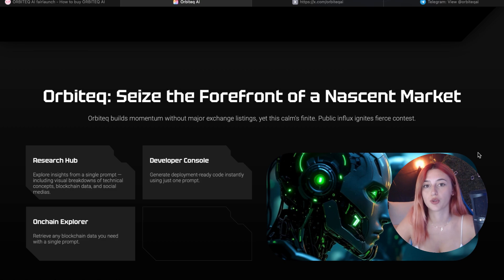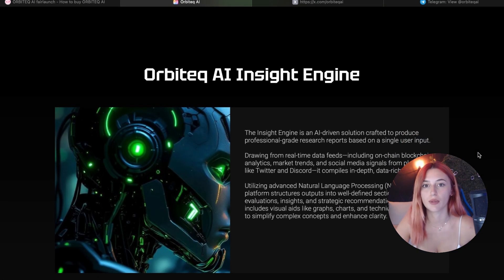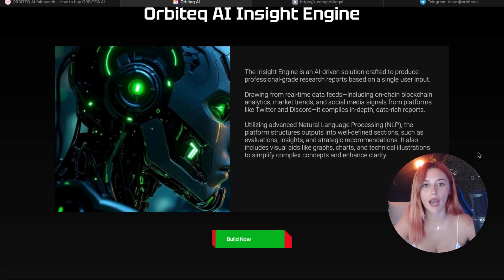This is made possible through their Insight Engine, a smart platform that gathers live data from the blockchain, social media like Twitter and Discord, and the entire crypto market. This then turns into a clean, professional report with graphs, charts, and even smart analysis. Basically it's like having a research assistant, coder, and data analyst in your pocket, available all the time.